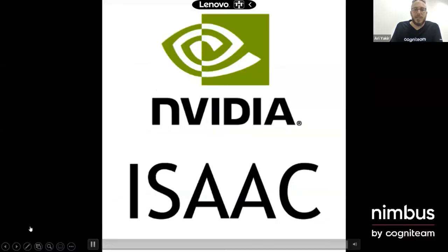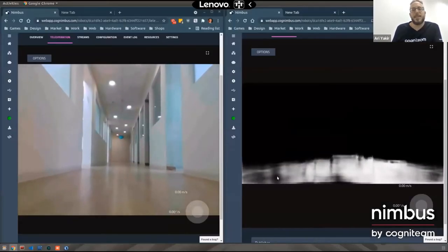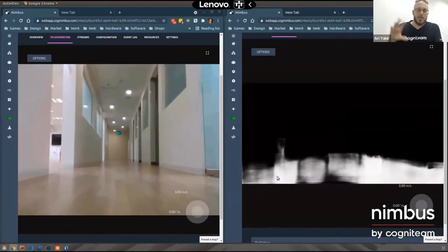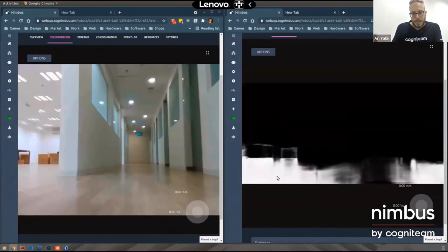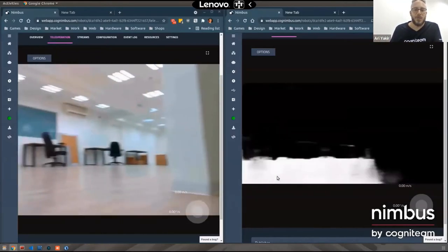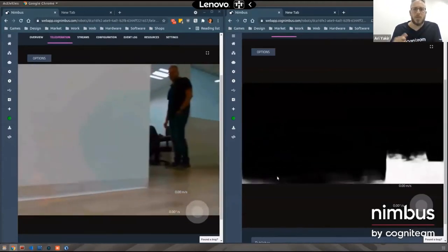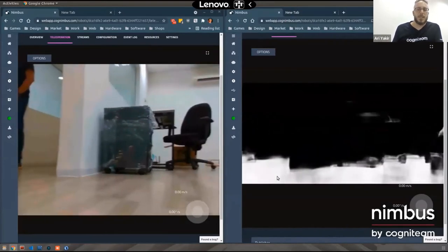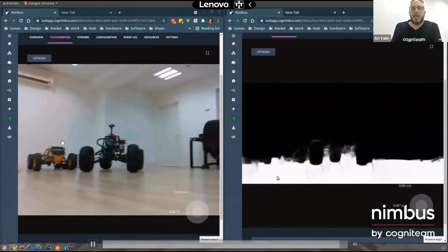Another example is the free space gem, which detects where there is free space for the robot to drive, done from a monocular image — just one camera — using a DNN. It detects where the open places to drive are, and then the robot can use that information to drive only in the free area, without a depth camera. This is particularly useful for low-powered platforms.